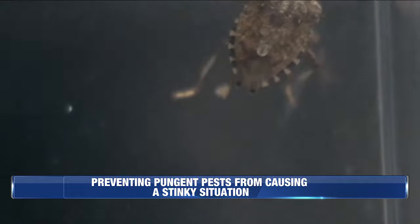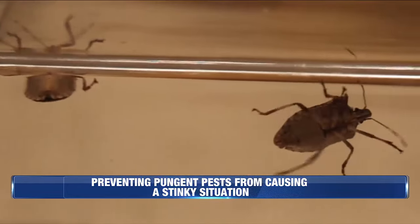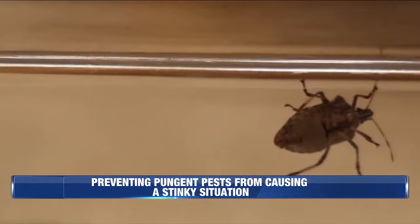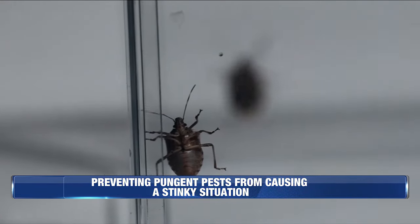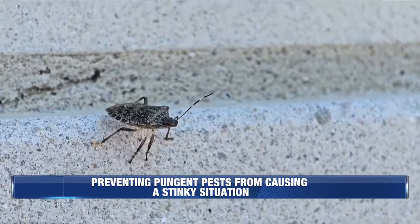According to Phillips, the best way to keep these pungent pests from penetrating your home is to caulk any possible entry points that they might use to get inside, like weather stripping on doors that can wear down over time. If they do manage to get inside, though, there are a couple of options for removing them.